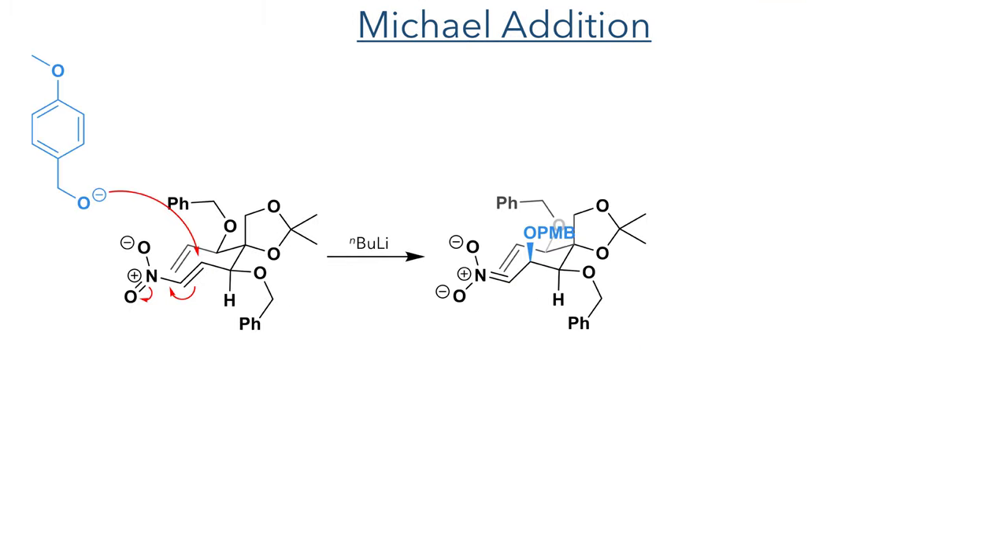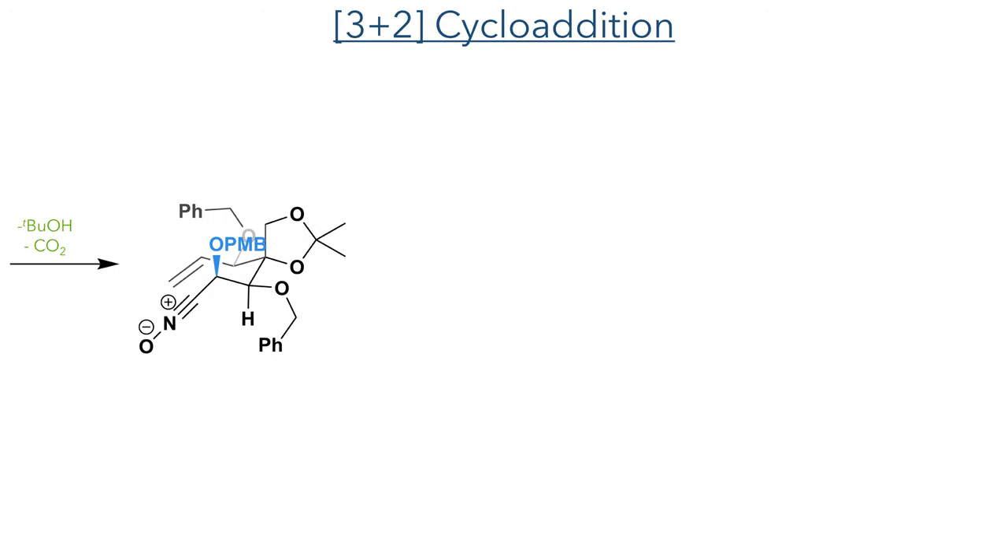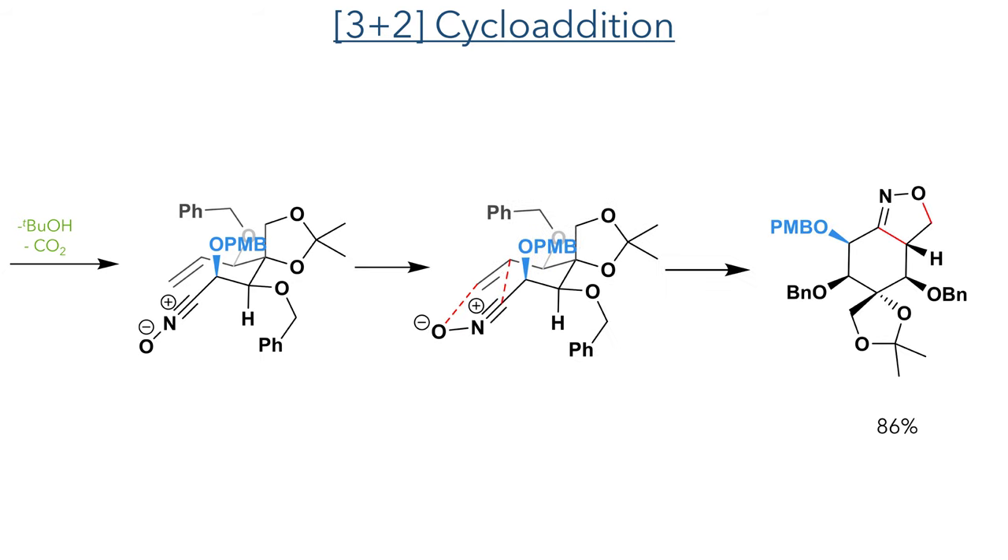The addition of this nucleophile generates a nitronate intermediate, which was trapped with Boc anhydride to abstract a proton and carry out a dehydration reaction, forming a nitrile oxide — a reaction driven forward by the loss of carbon dioxide gas. In this chair-like conformation, the nitrile oxide is perfectly positioned to undergo a 3+2 cycloaddition with the terminal alkene, generating the target isoxazoline ring in an 86% yield as a single isomer.